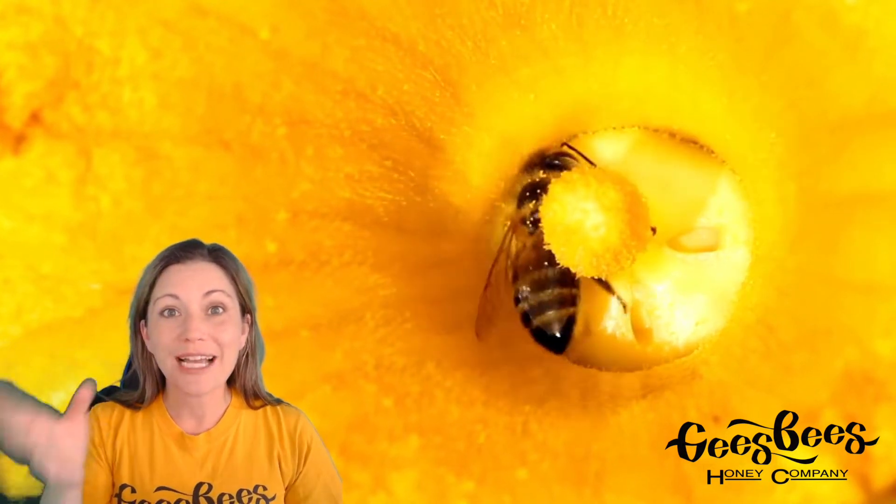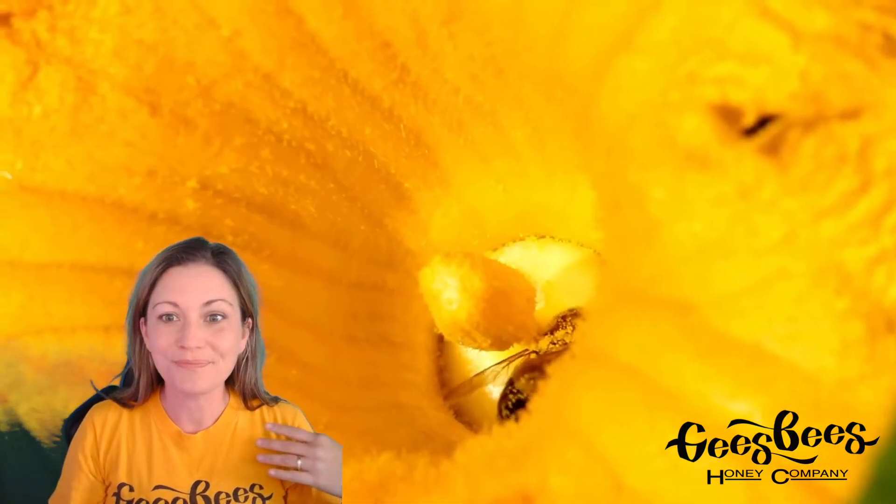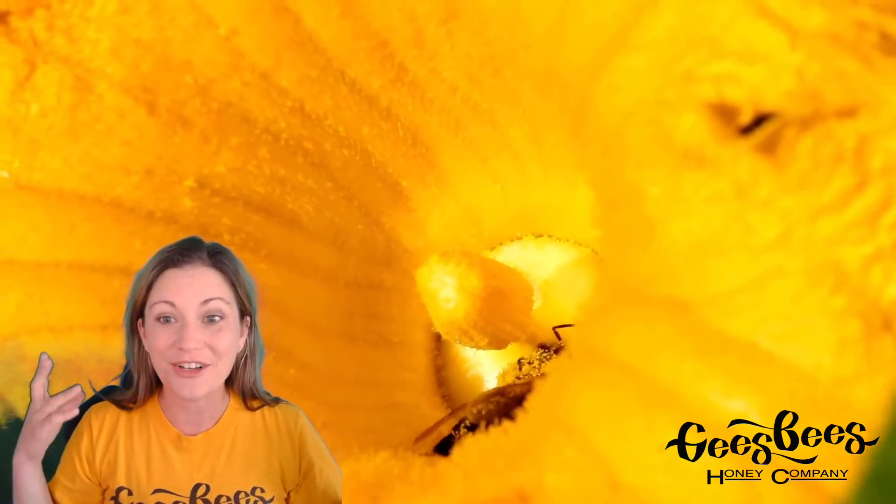And while she's doing that, spinning around as you can see backwards inside of this pumpkin flower, she's getting covered with little specks of pollen. See the yellow pollen on her fur? Look how much pollen is on her now.